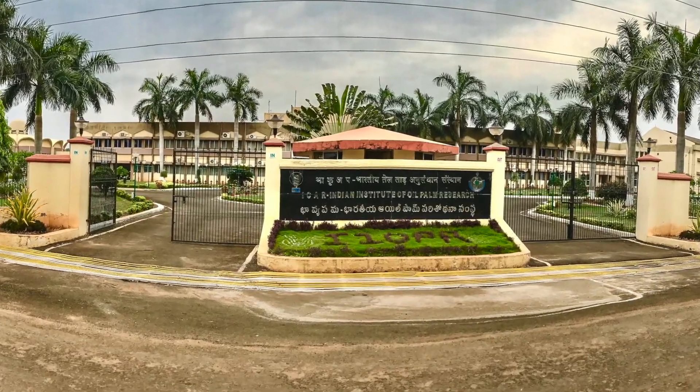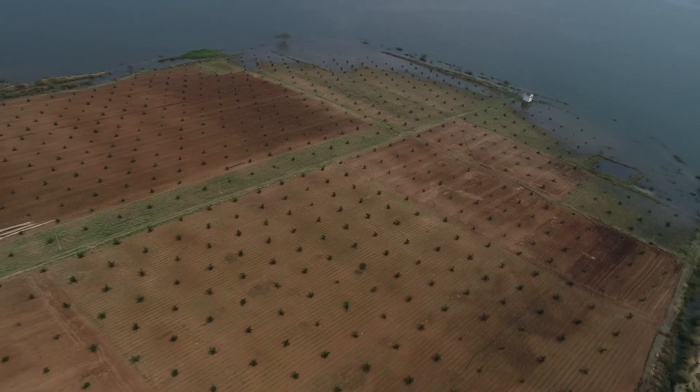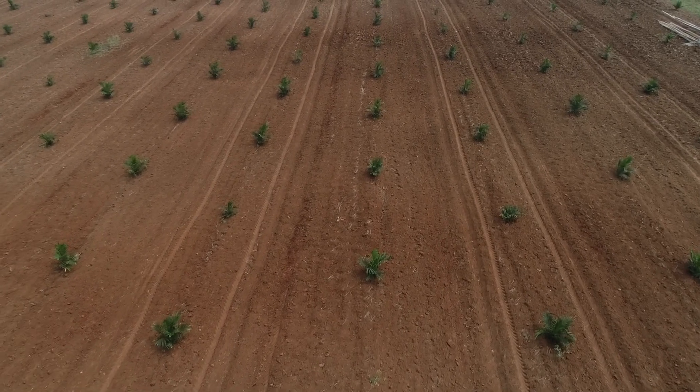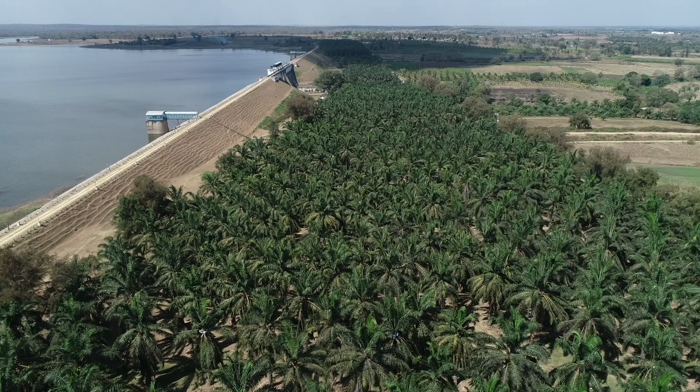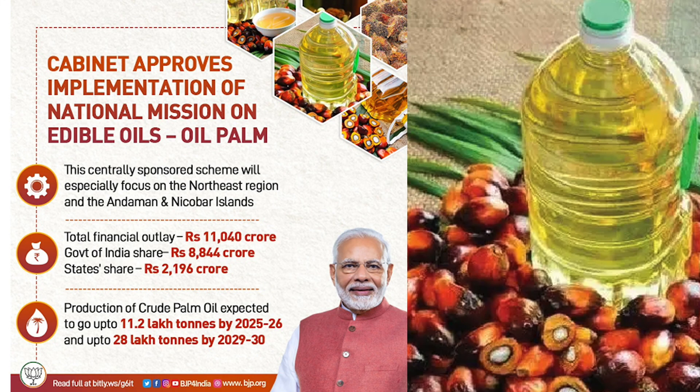The Indian Institute of Oil Palm Research assessed that out of the 28 lakh hectares of potential oil palm growing area in the country, only 3.69 lakh hectares are presently under oil palm cultivation, including North East States. Of this, 1.8 lakh hectares are fruiting areas. To make the country Atmanirbhar in edible oils, the Government of India has launched the National Mission on Edible Oil – Oil Palm (NMEO-OP). The mission targets 6.5 lakh hectares by 2025-26 and 16.71 lakh hectares by 2029-30.